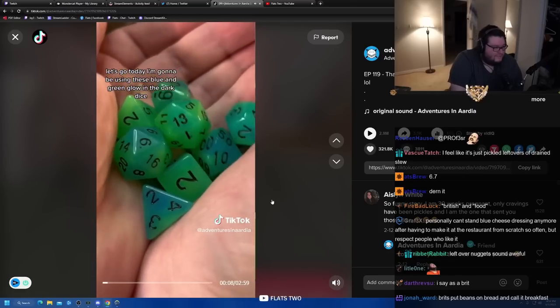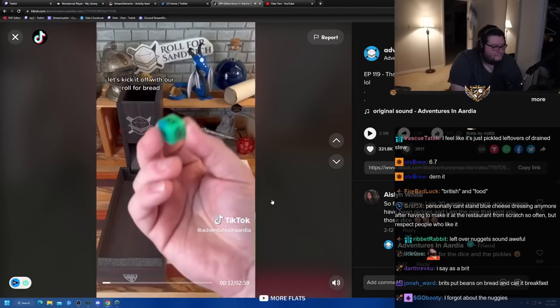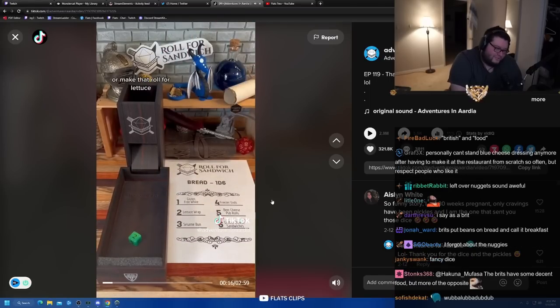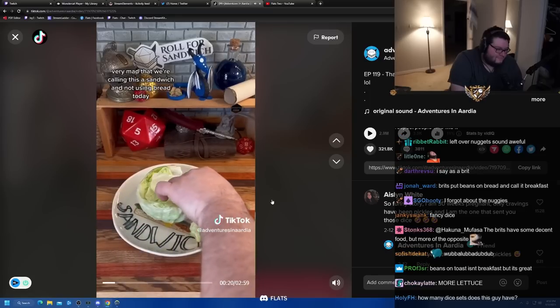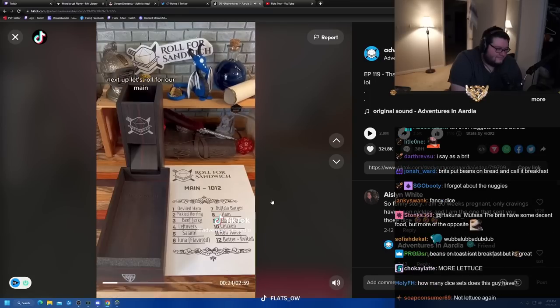Today I'm going to be using these blue and green glow-in-the-dark dice that were sent in by a viewer. Thank you. Let's kick it off with our roll for bread — or make that roll for lettuce. Everyone say hi to Morgan. She'll be the one in the comments very mad that we're calling this a sandwich and not using bread today.